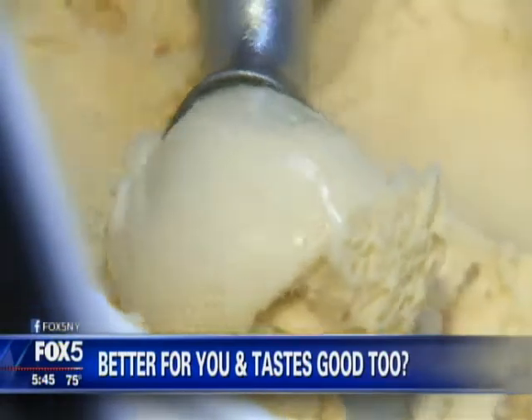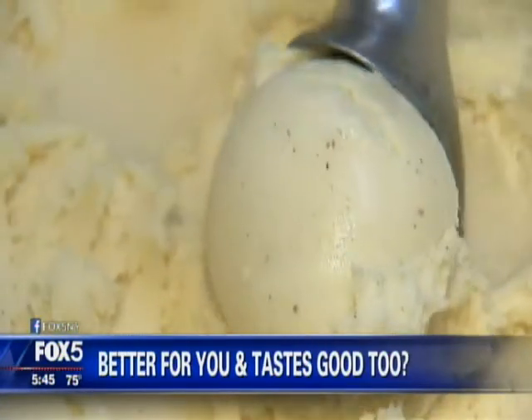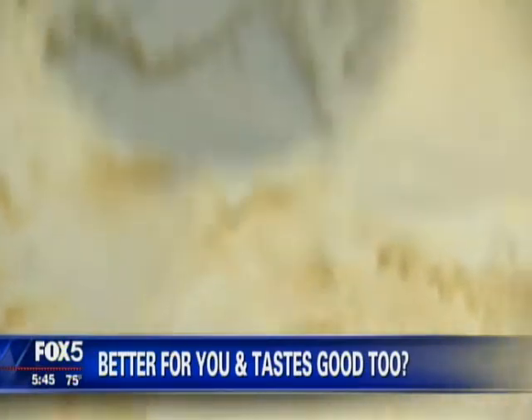At Fox 5 Health News, you may have noticed there are lots of new ice creams billing themselves as healthier alternatives. Nutritionist Shari Bookfar joins us now with some choices that she says are so good that you may end up eating at least half a pint.